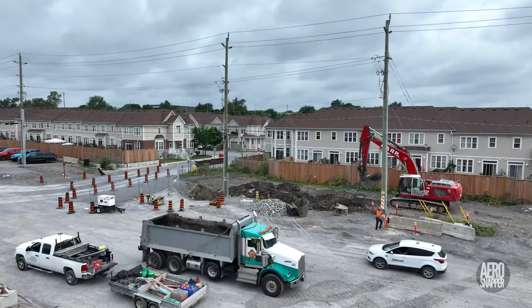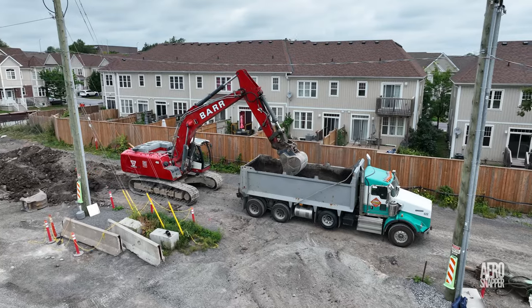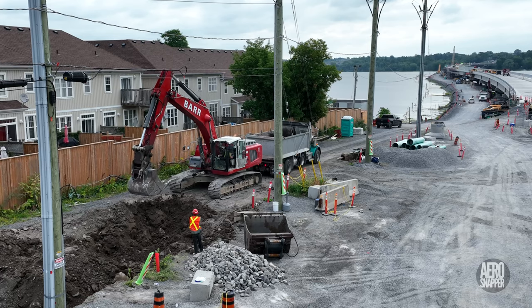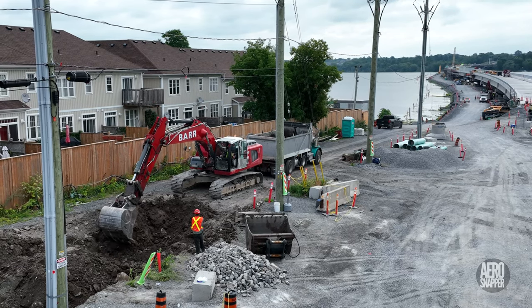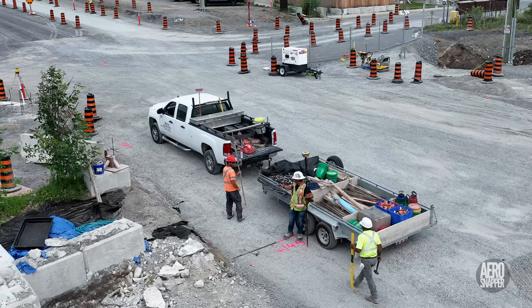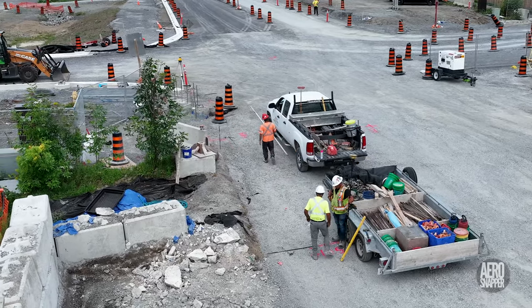Elsewhere on the west end, Bar Construction and the capable partners from John's Grading Services continue to work on infrastructure tasks that will support this side. And there was cooperation with workers from Sousa Readymix, who were stringing new curb lines.